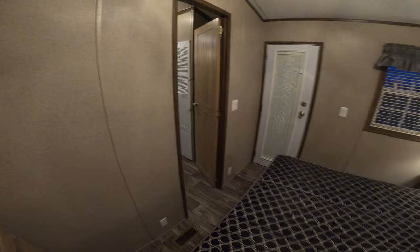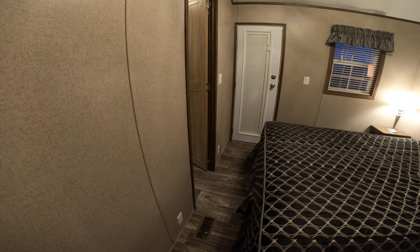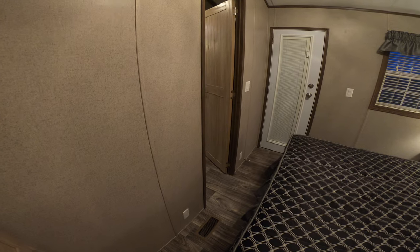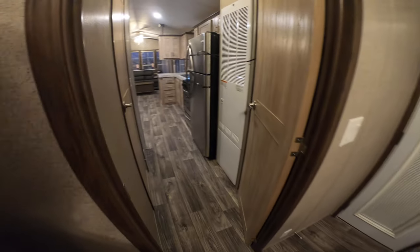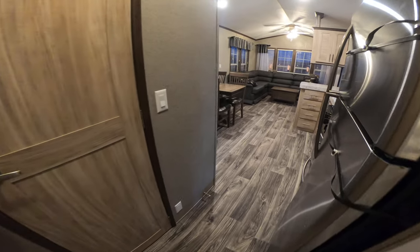Lots of storage. All in all it's a great trailer. One other feature a lot of people are going to like about this one: it's got no carpet in it — zero carpet, none. You've got plank PVC flooring in the entire trailer — it just keeps going throughout.